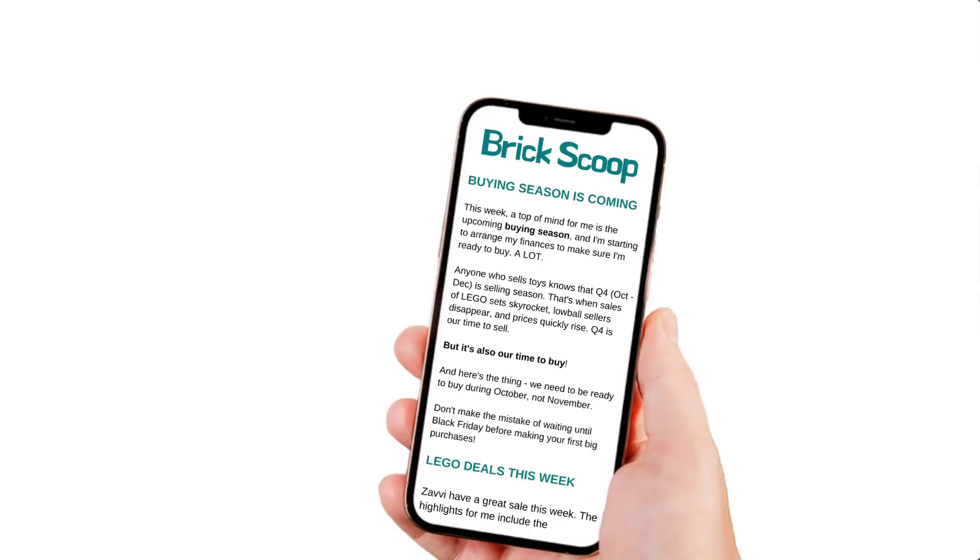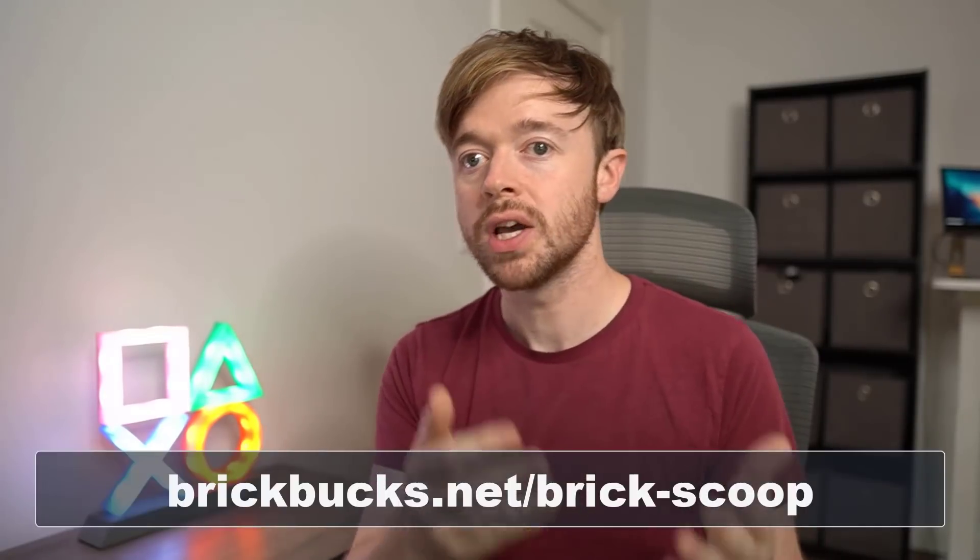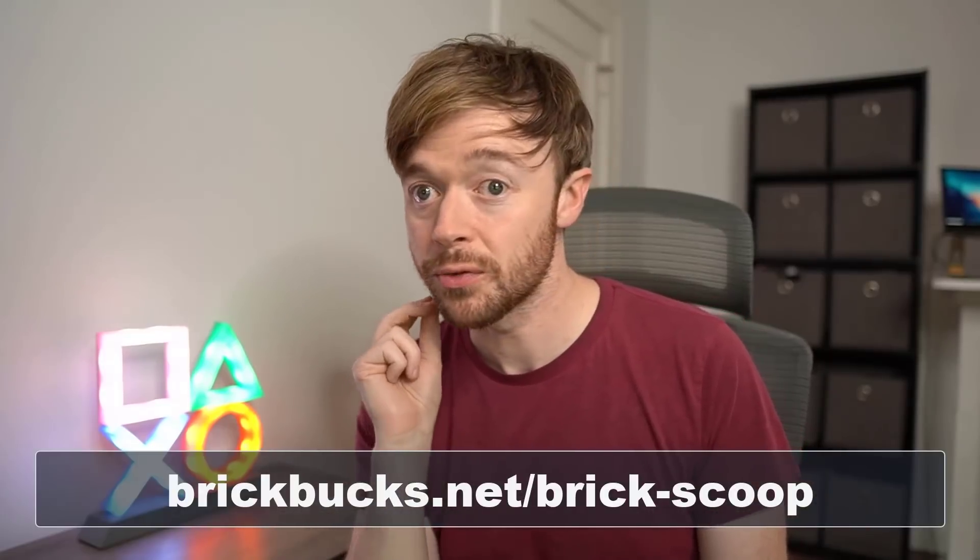Before we jump into this analysis, I want to make a quick announcement. I've realized I can't cover everything on the YouTube channel, so I've decided to create a newsletter called BrickScoop, which combines my thoughts, tips, strategies, deals, and community content into one place delivered right to your inbox. I'm hoping to send it out weekly starting next week, so click the link below to sign up. It's completely free.